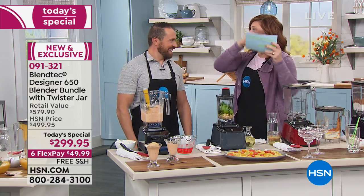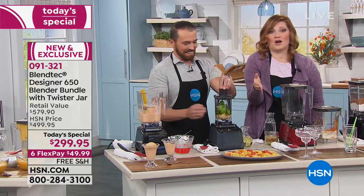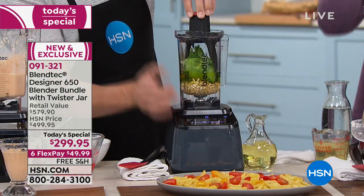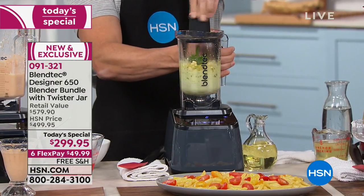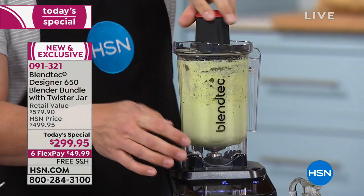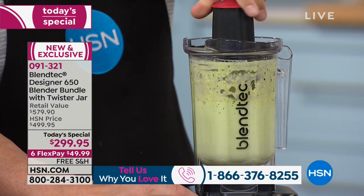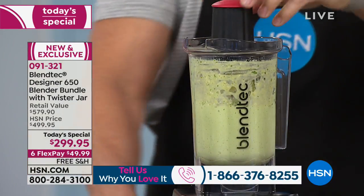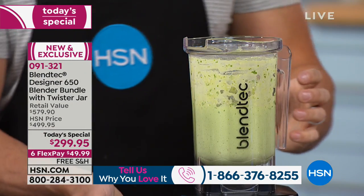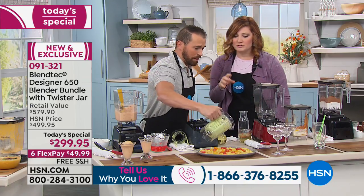When she said he paid $600 for it — he loved it at $600, right? We are talking about today's lowest price in the market at $299.95. That Twister jar Twyla is excited about — she can now make nut butters, pesto, hummus. I love making homemade hummus. We're going to do that too.